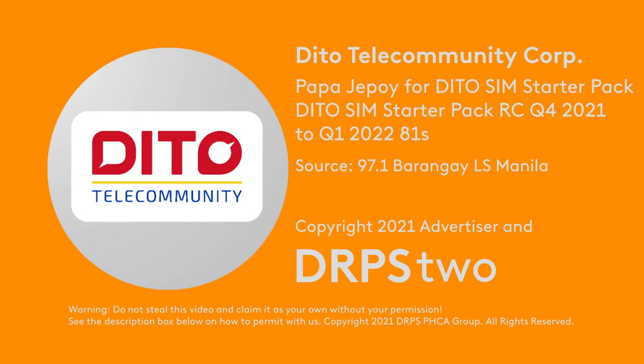The Ditto Sim Starter Pack gives you a Ditto SIM card with 3GB high-speed data plus calls and texts to all mobile networks. You get 1GB upon activation valid for 7 days, plus 2GB more within the next 48 hours with calls and texts to all mobile networks valid for 15 days.